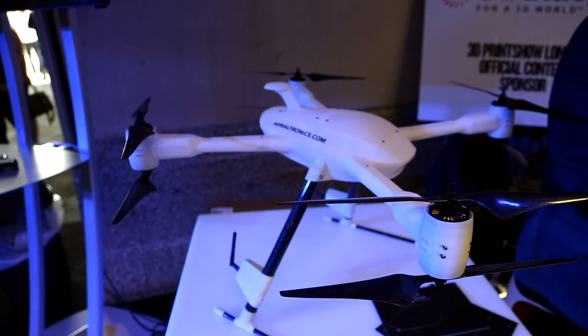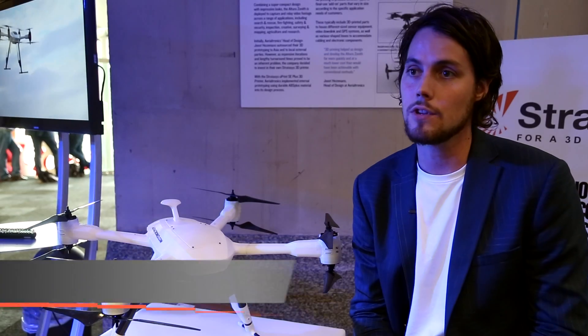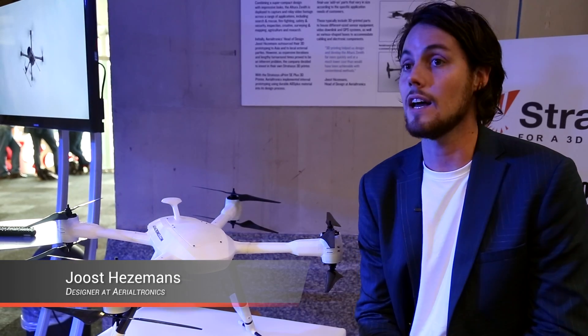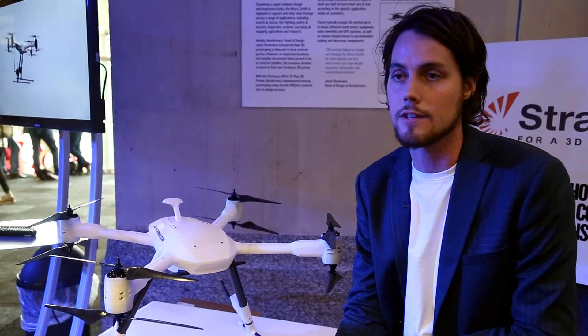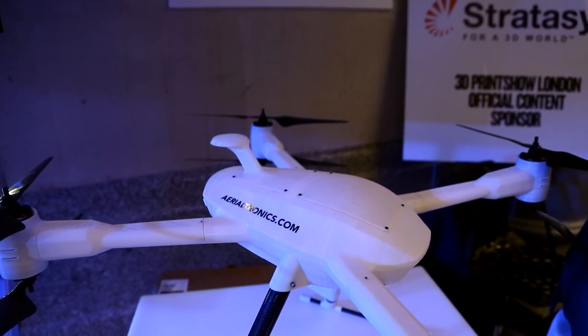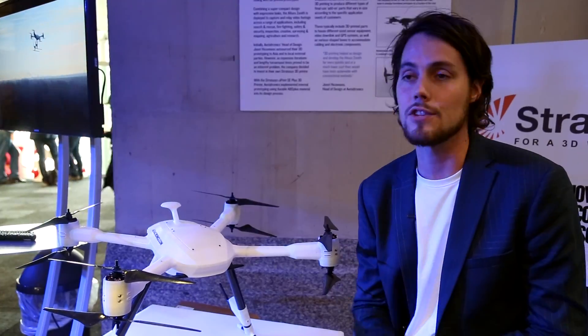Aerialtronics is a young company from Holland. We design drones — we create the hardware, the software, and we actually build the systems, assemble them, and test them before we deliver them to our clients. We're here at the 3D Print Show because we use our 3D printer to print our latest design.